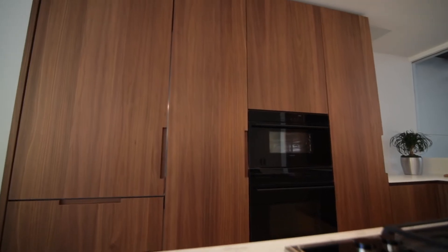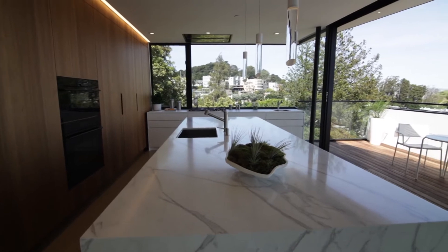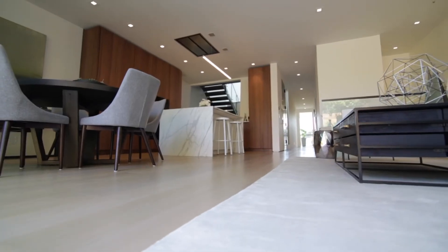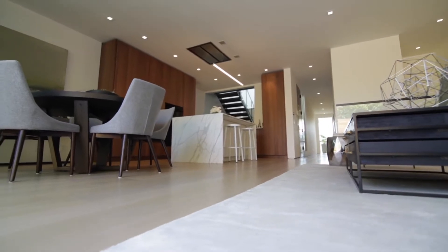The kitchens are graced with walnut cabinetry, Calacatta marble, and top-of-the-line appliances. The homes have been smart-wired with Cat 6 and include radiant floor heating.